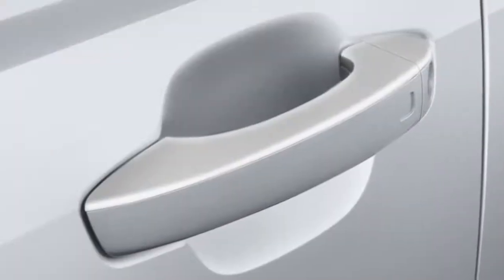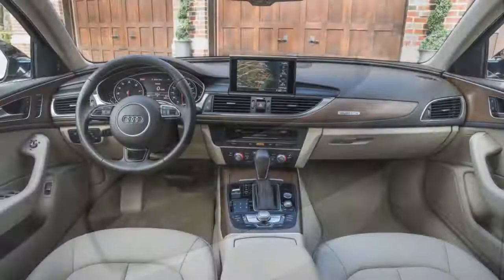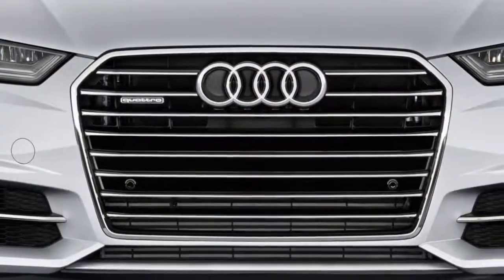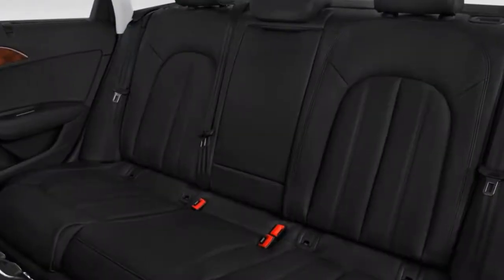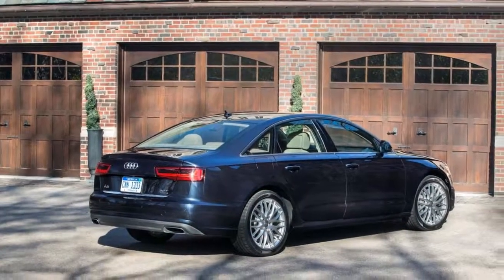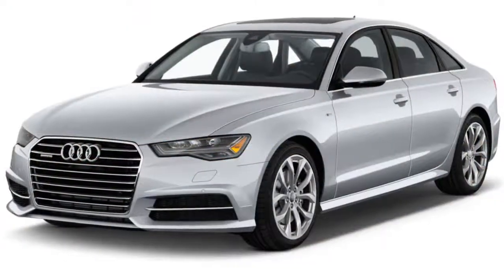There's a wild card. The available competition package adds a sport-oriented rear limited-slip differential that we've enjoyed on other models. We haven't sampled one on an A6 yet, so we can't definitively determine how it would react.